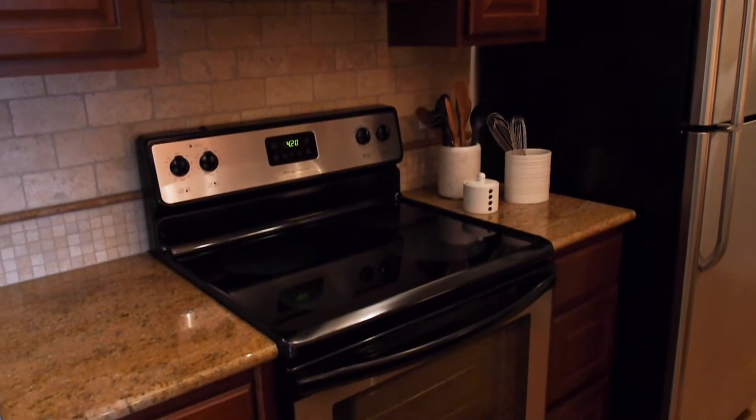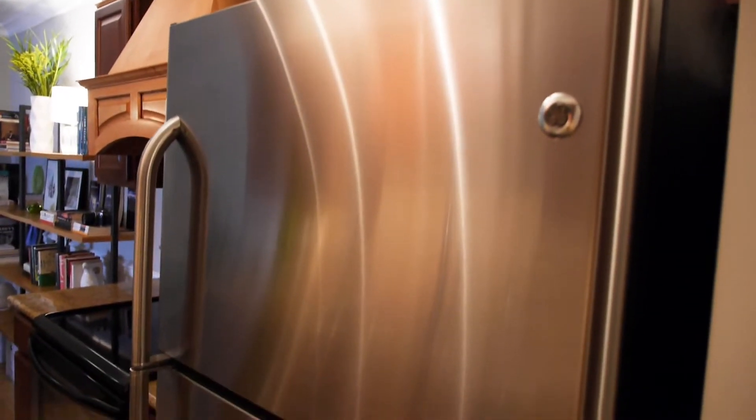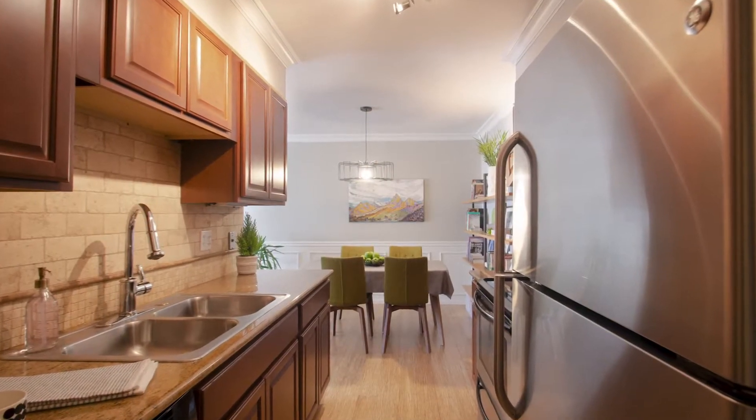As you walk in, the first thing you're greeted with is the kitchen. This is a really nice kitchen — stainless steel appliances, the whole deal. The thing I love about this condo is that it is a one bedroom, but it lives bigger than that.